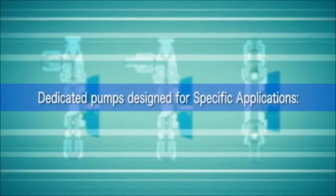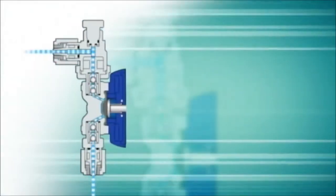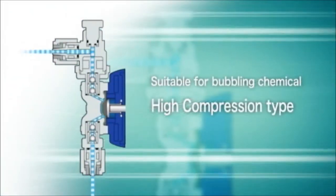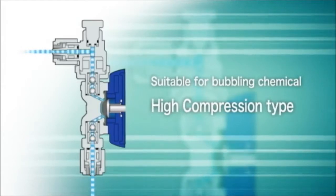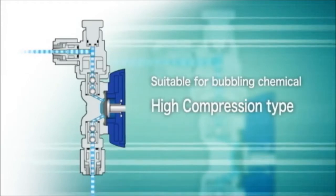In addition to the standard pump line, the EWN series includes specific models targeted to unique applications. The high compression pumps were designed for chemicals that outgas, such as sodium hypochlorite. Increasing volume per stroke and decreasing dead volume increases the compression ratio, making a pump design excellent for pumping chemicals that contain a lot of gas.